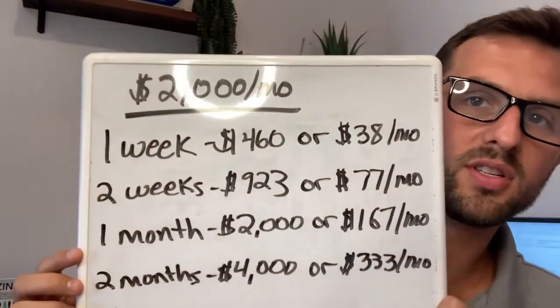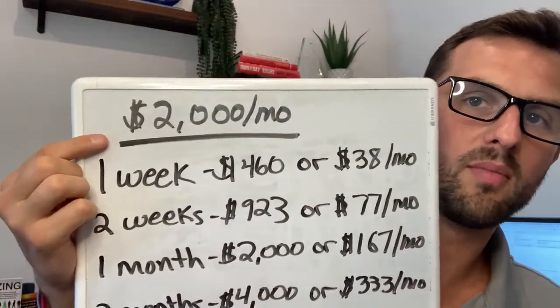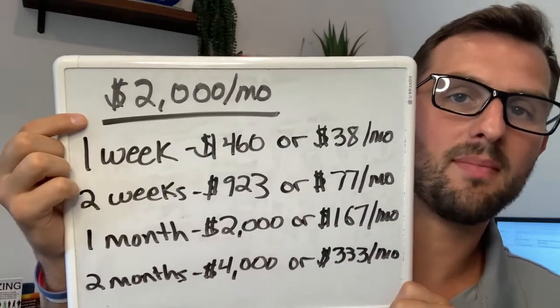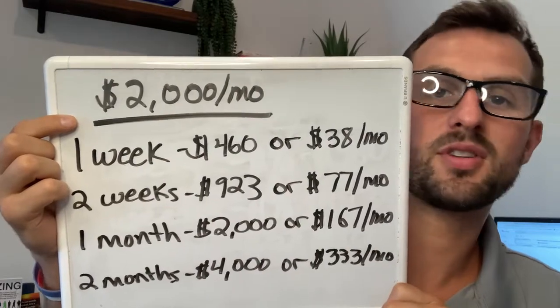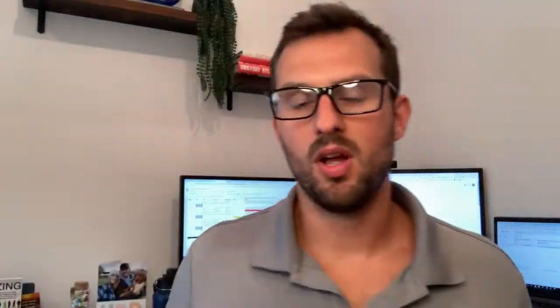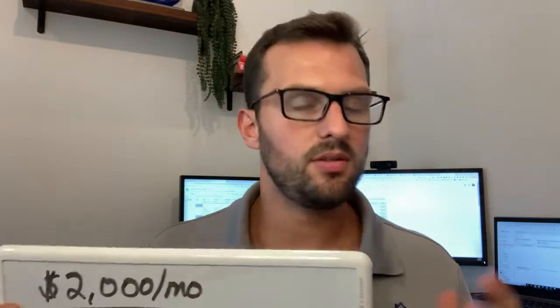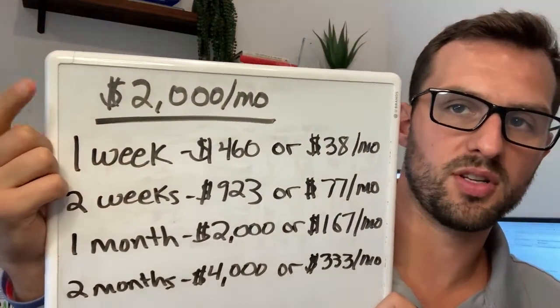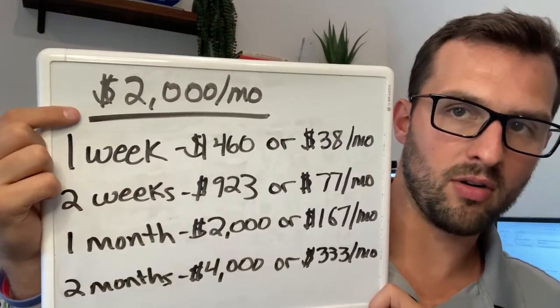Here are all my numbers. The first number is $2,000 — I'm going to use $2,000 a month as an average rental. You might be sitting here going, mine's at $1,500 or $1,200 or whatever. You can do all the math — it all works out the same no matter what you do, you can do it in percentages. But let's use a $2,000 a month rental.